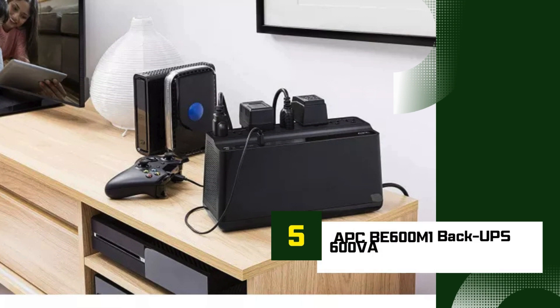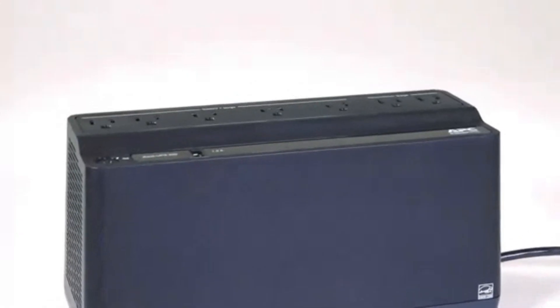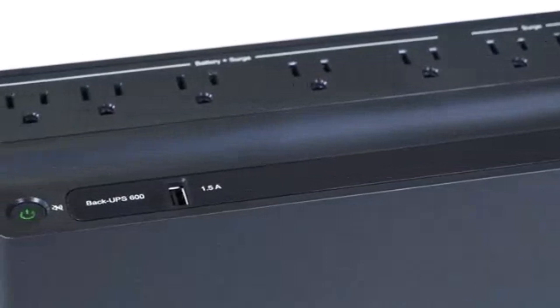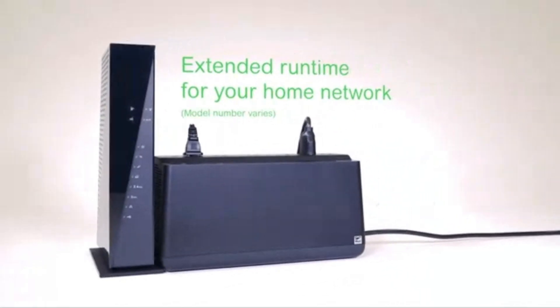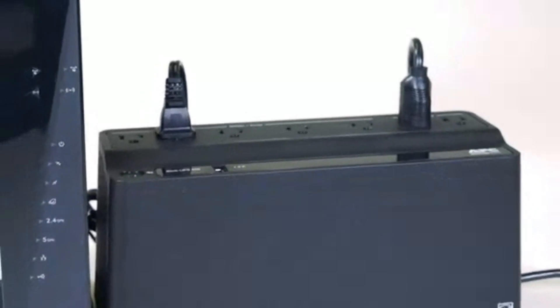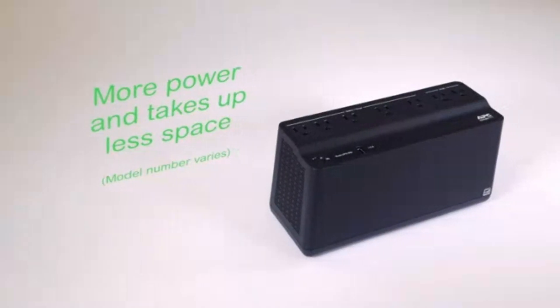Number 5: APC BE600M1 Back-UPS 600VA. The APC BE600M1 Back-UPS 600VA is a compact, reliable choice for those needing basic power protection. With a capacity of 600VA / 330W, this model is ideal for small electronics and home office setups, protecting them from surges, spikes, and sudden power outages.